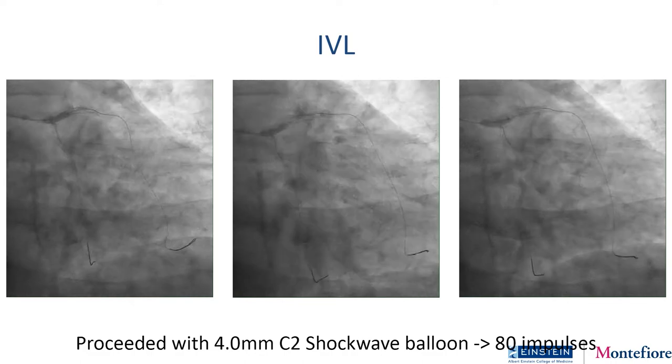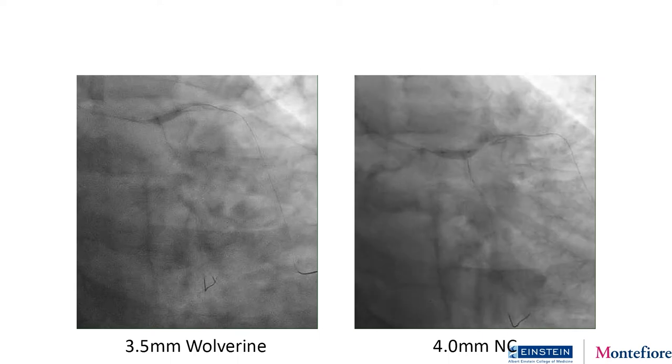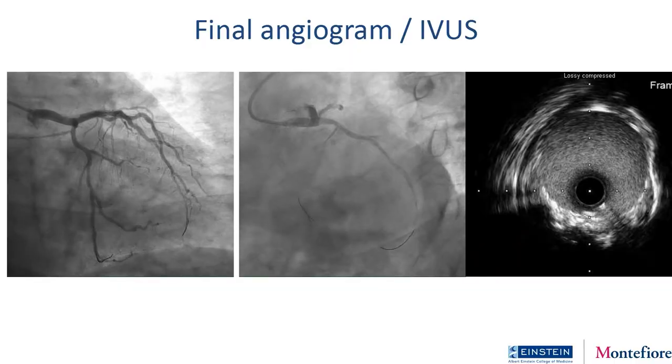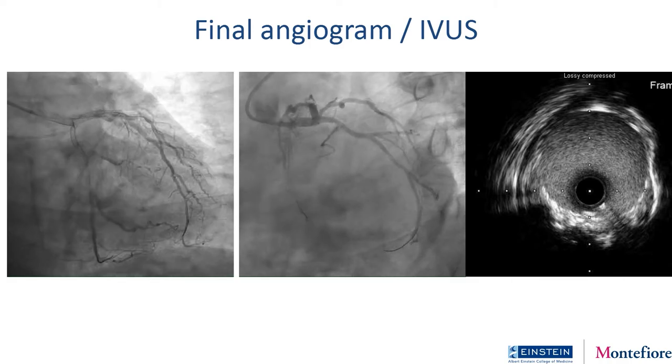We went with a 4.0 shockwave balloon. You can notice in the first image on the left how there's still an indentation on the balloon. When I see these nodular cases, my approach is to use as many impulses as I can on that nodule to really try and impact it — so I used the entire 80 impulses right there in that segment. The patient remained really stable throughout with no hemodynamic compromise. We then did a Wolverine and a non-compliant balloon, and went with a 3.5 by 26mm stent, which I then post-dilated with up to 4.5 millimeters proximally. Here's the final result — really amazing stent expansion.